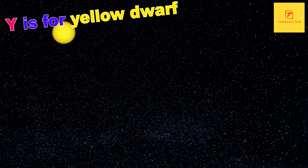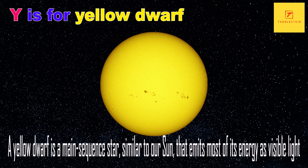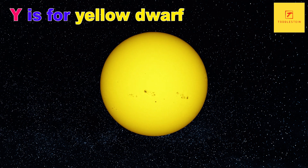Y is for Yellow Dwarf. A Yellow Dwarf is a main-sequence star, similar to our Sun, that emits most of its energy as visible light. They are among the most common type of star in the galaxy and are thought to be a possible location for life-sustaining planets.